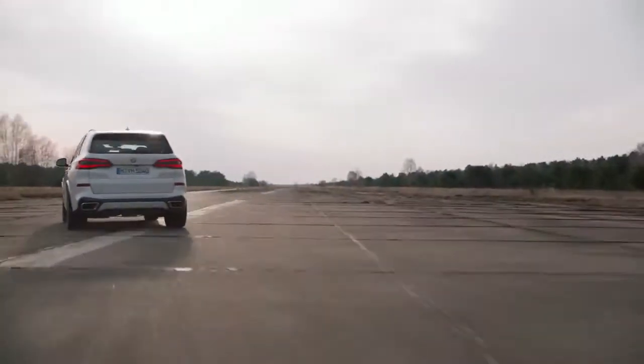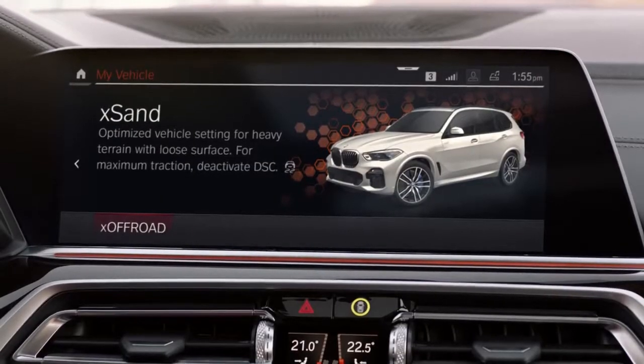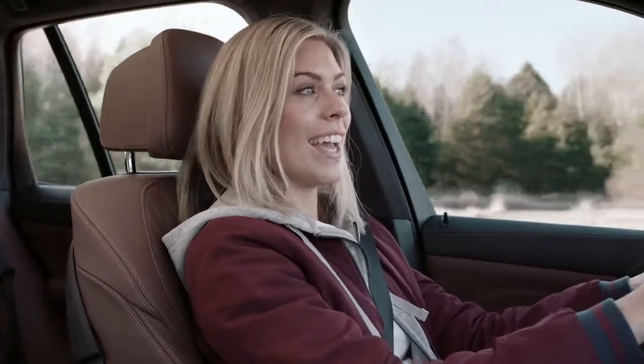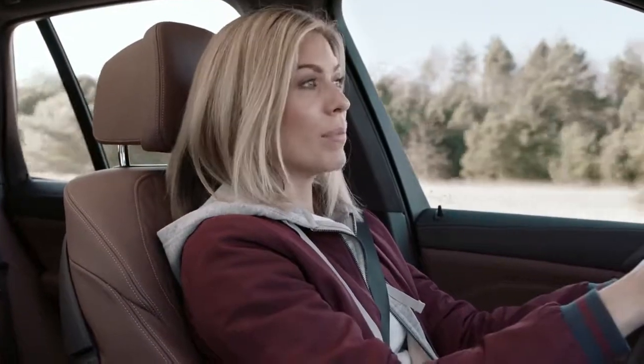The X-Steering makes the handling a breeze. And with the first ever off-road package, that applies to literally every terrain. The all-new integrated braking system means more safety and shorter braking distances. Now, ponder that for a minute.